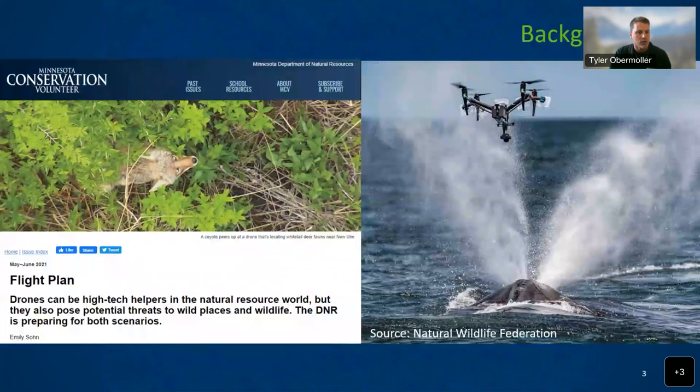Drones are becoming very popular in wildlife research. They've been used to identify marine mammals, monitor for rhinoceros poaching, locate chimpanzee nests, and estimate colony sizes of penguins. They've also been used to estimate many ungulate populations, such as moose, bison, elk, and deer. But drones have never been used to locate wildlife for capture, so in 2019 we began this study to determine the ability of this method.